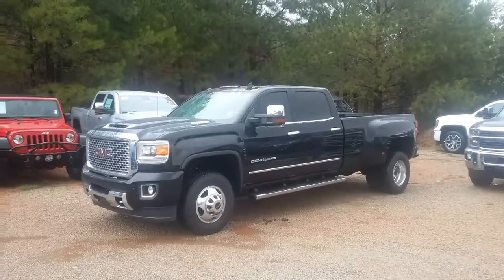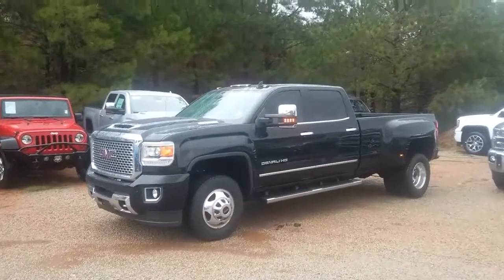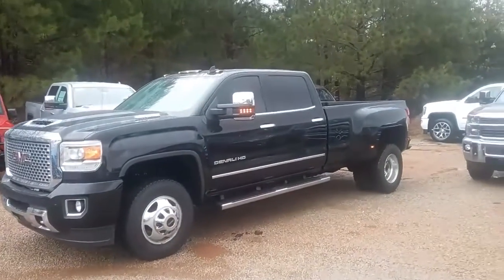Hey, how you doing? This is Jimmy up here, Jimmy Brett Chevrolet. This is our used 2017 GMC Sierra Denali.